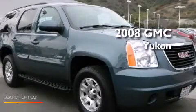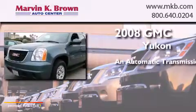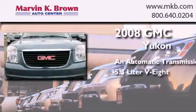This is a 2008 GMC Yukon. This SUV has an automatic transmission and a 5.3 liter V8.